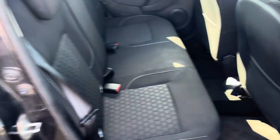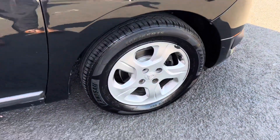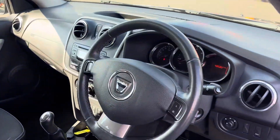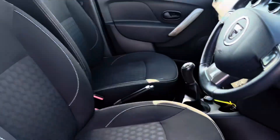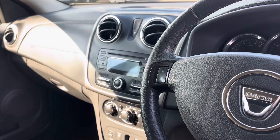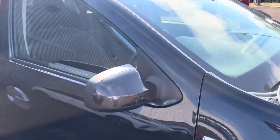Moving on into the back of the car, we have the 60/40 split seats and we have the 15-inch alloy wheels as well. Moving into the front of the car, we have the exact same seat as what we do in the back, and we also have a Bluetooth sound system.